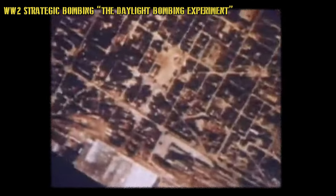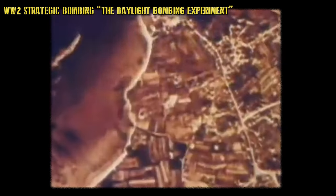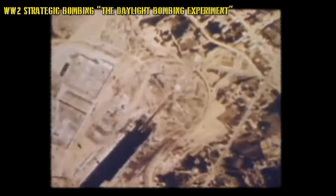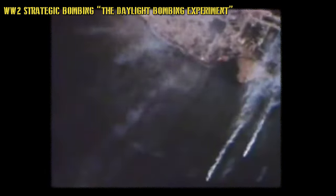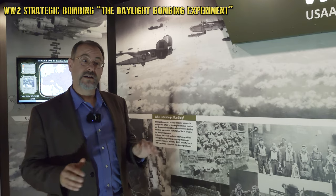The idea was that air power could be decisive — that in a perfect world, you could destroy an enemy's ability to prosecute war without huge ground battles. America invested very heavily in aircraft, training, and equipment — it was almost 'bet the farm.' And this was all theory, unproven. There had been strategic bombing in World War One with zeppelins and aircraft, but never to the degree America planned for this daytime precision strategic bombing campaign against Germany.